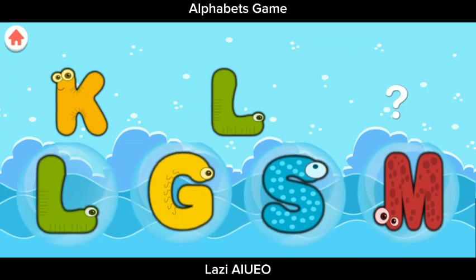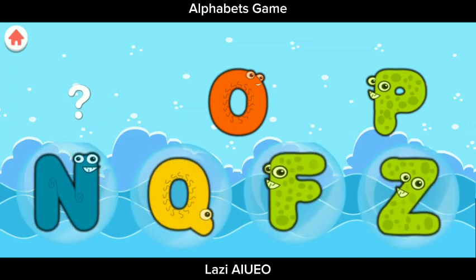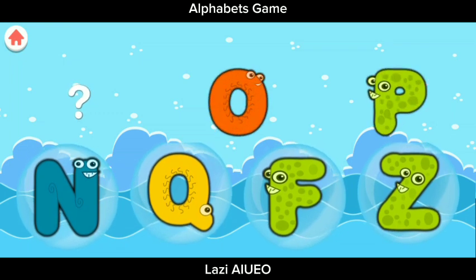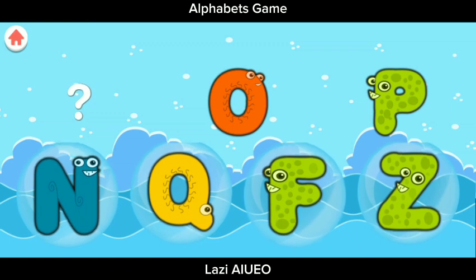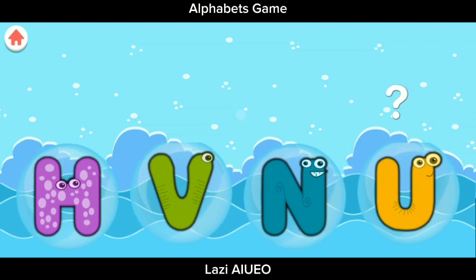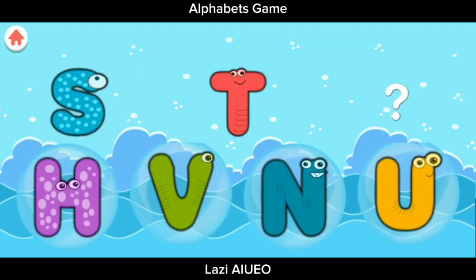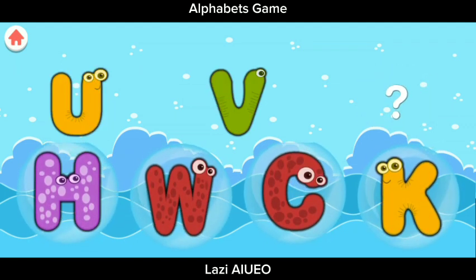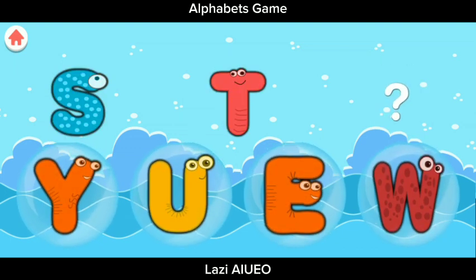Complete the Pattern: R, S, T, T. Complete the Pattern: K, L — selanjutnya adalah M. Complete the Pattern — sebelum O dan P, ada huruf Q? No, no, no — N. Yes, N, N.